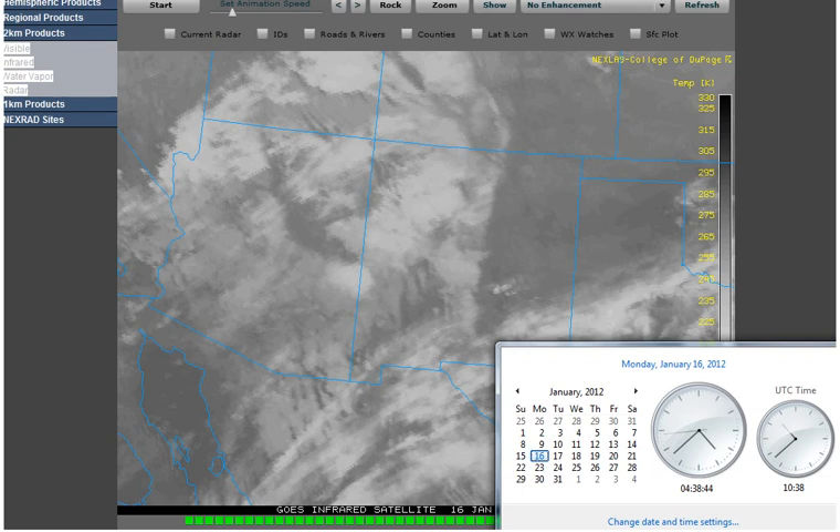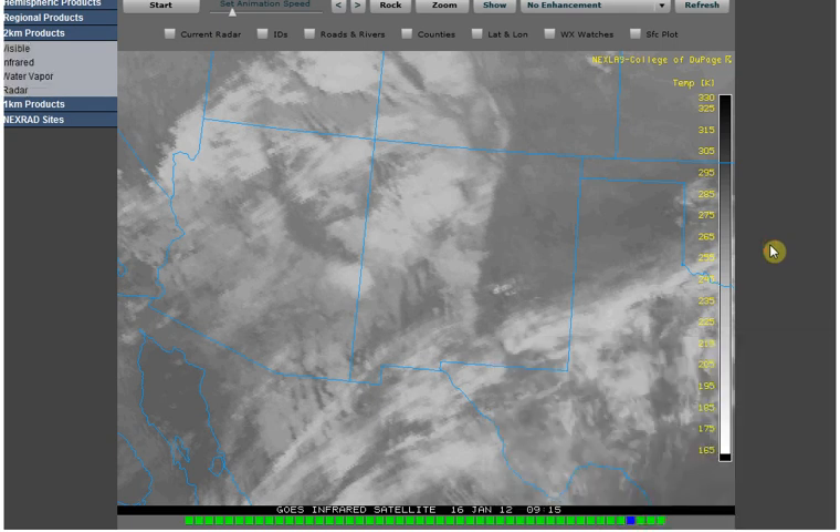Hello, it is Monday, January 16, 2012 at 4:38 a.m. Central Standard Time. I'm going to show you — I'm waiting for something to upload and I'm roaming around and there's two areas where the clouds just stopped.